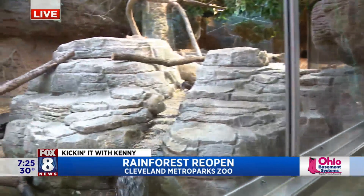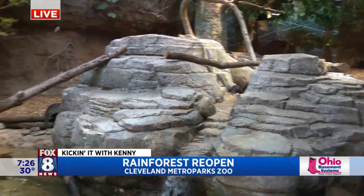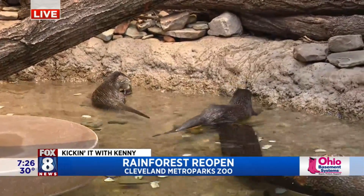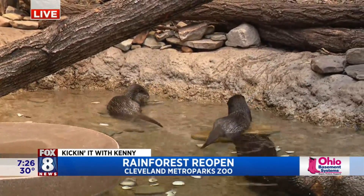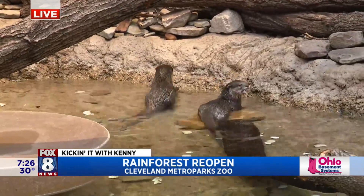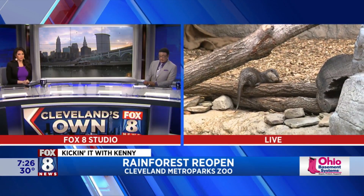Brady Bunch! Brady Bunch, yeah, exactly. And of course, we're dating ourselves saying the Brady Bunch — all the millennials, right. Marsha, Marsha, Marsha! All right, we're here at the Cleveland Metro Park Zoo rainforest where they have made some really great adjustments and improvements during the pandemic, and we're going to talk about a lot of those when we come back. But right now we're going to stay on the Brady Bunch otters right here at the rainforest. Back to you guys in the studio.